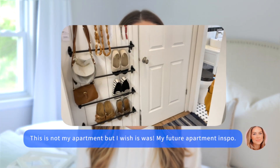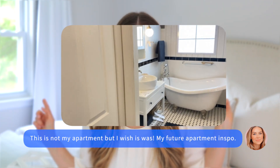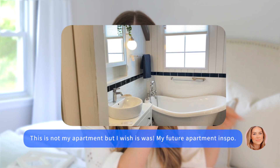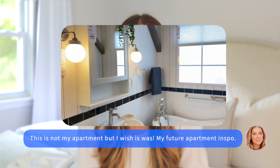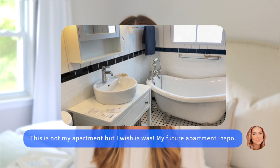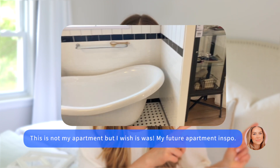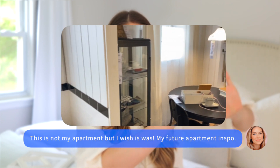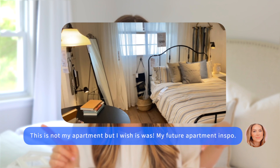I actually have a lot of furniture from Ikea — the dresser, the nightstands, and in my office space I have the whole built-in-looking wall of Ikea, mirrors from Ikea, and the tabletop for my desk is from Ikea as well. So I have a lot of things from Ikea and I just love it.